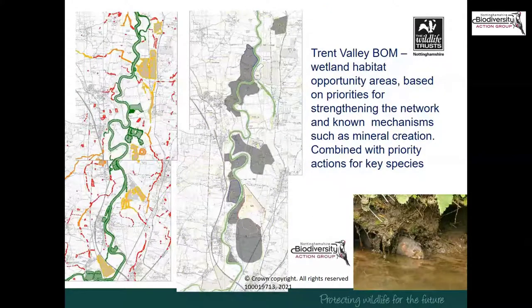A similar exercise for wetlands shows a different picture — still lots of tiny fragmented habitat, with the Trent itself forming a strong green line of riparian bankside habitat through the middle. Where it's in proximity to Besthorpe and Langford, the network is already relatively strong, and some minor interventions in those areas could effectively turn a large part of this map from amber and red to green. Unsurprisingly, the big grey opportunity areas identified here are principally linked to habitat creation after mineral extraction.